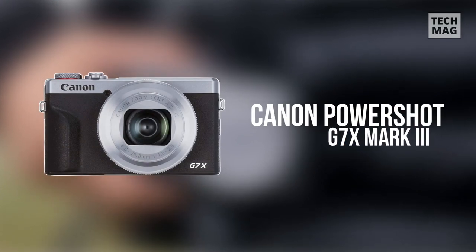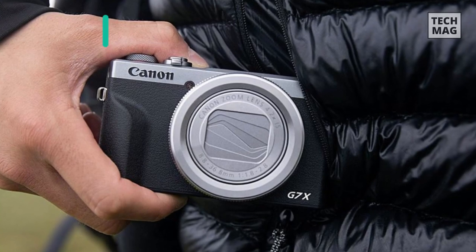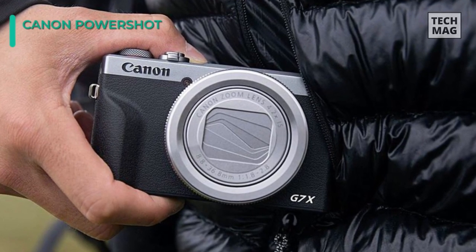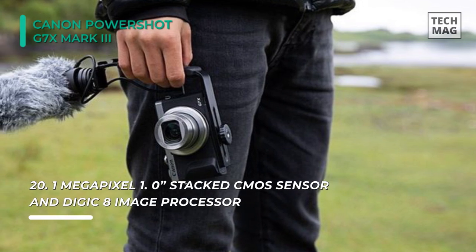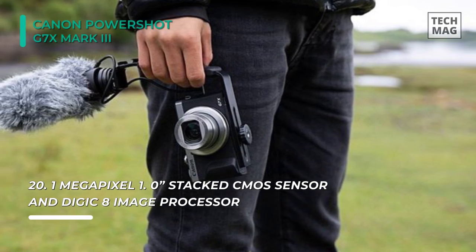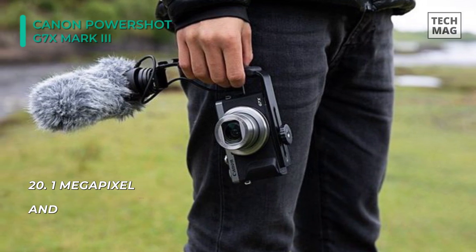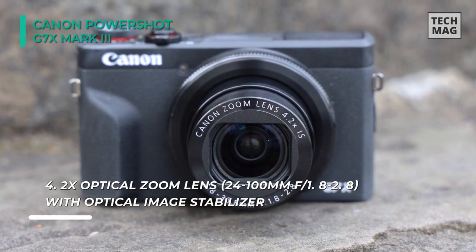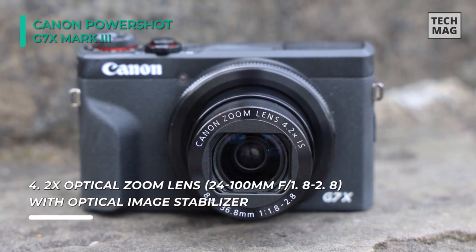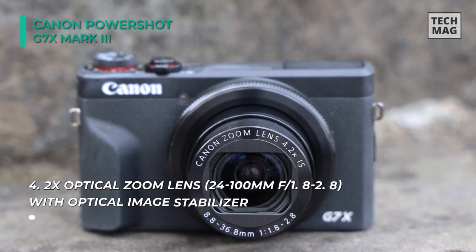Meet the all-new Canon PowerShot G7X Mark II vlogging camera. Its 20.1-megapixel 1-inch CMOS sensor uses a stacked design which pairs with the Digic 8 image processor to realize incredibly fast focusing performance, full resolution shooting at up to 20 frames per second, and UHD 4K 30p video recording. It houses a 4.2x zoom lens which covers a 24-100mm equivalent focal length range for wide angle to short telephoto fields of view.